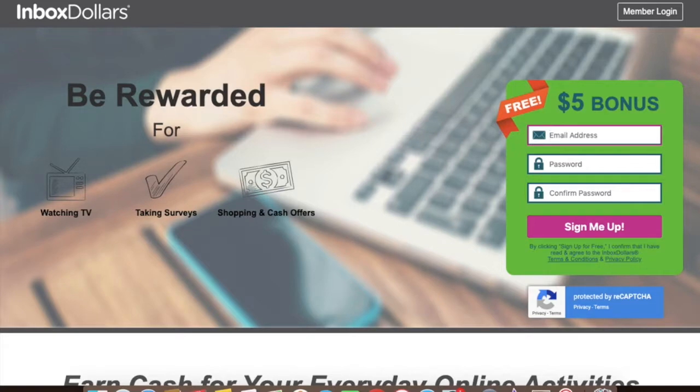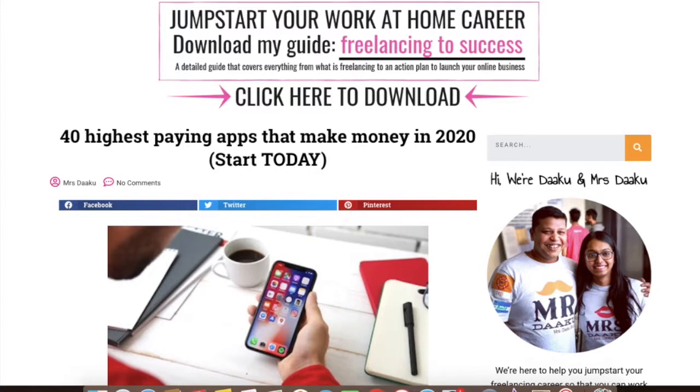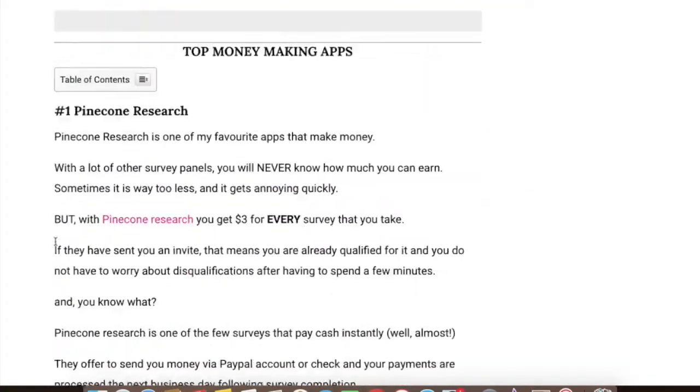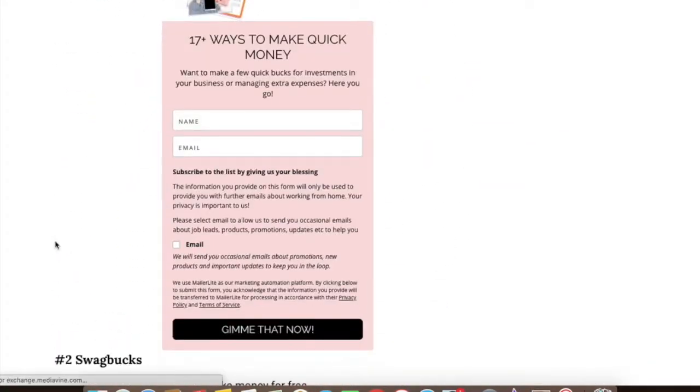There you go. These are the top five apps that pay you money and these are also the highest paying apps online. If you are looking for more options, you can check out this blog post on 40 highest paying apps that pay you money in 2020. I have listed 40 different apps that you can sign up with and make money on your smartphone.